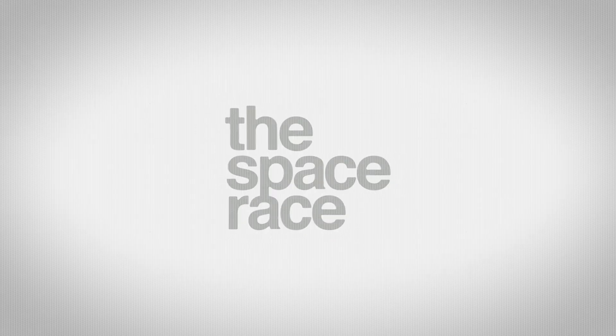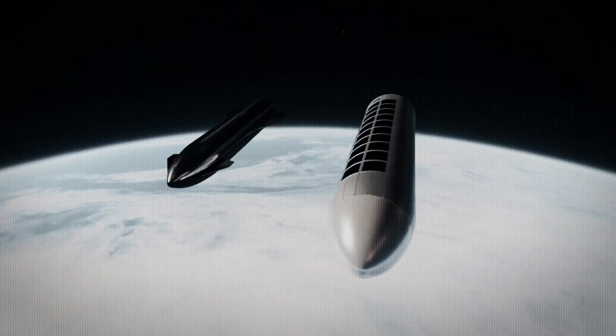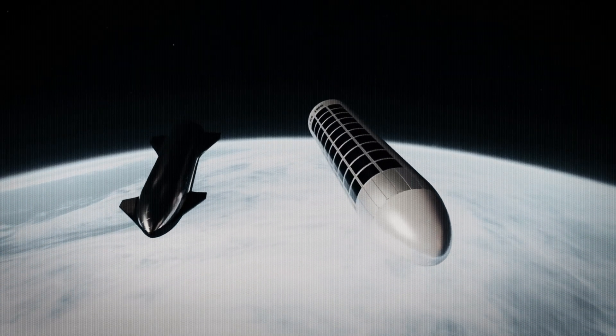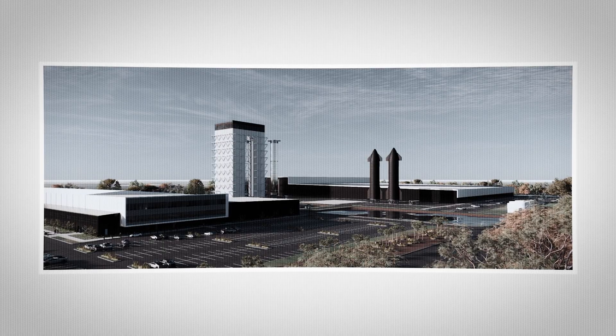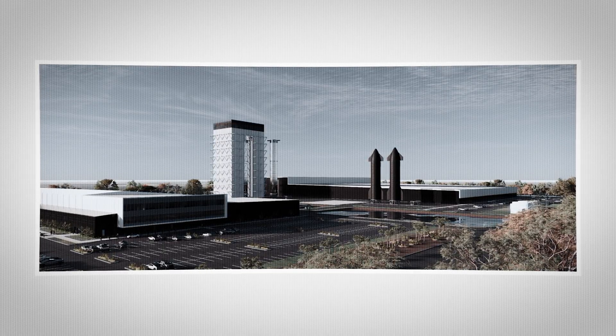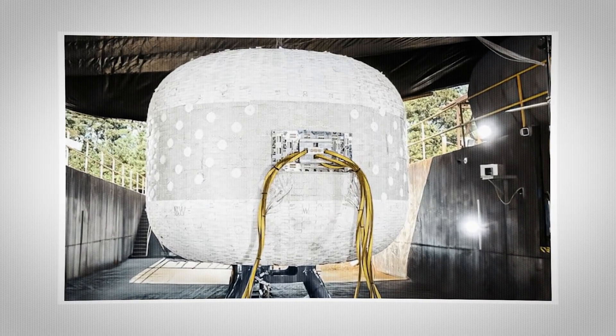On today's episode, we are getting into the latest space news, including SpaceX working on a Starship fuel tanker prototype while waiting for a test launch date, NASA announcing an expansion plan for the Kennedy Space Center that could include a new star factory, and Sierra Space improving on their inflatable habitat tech.